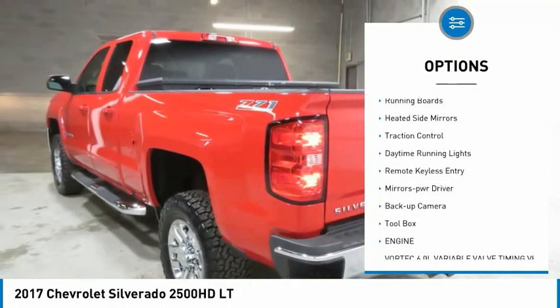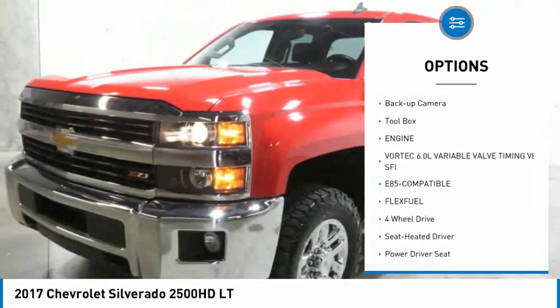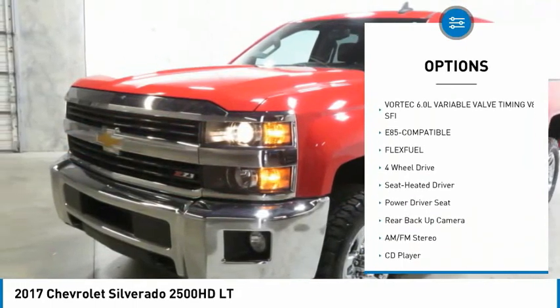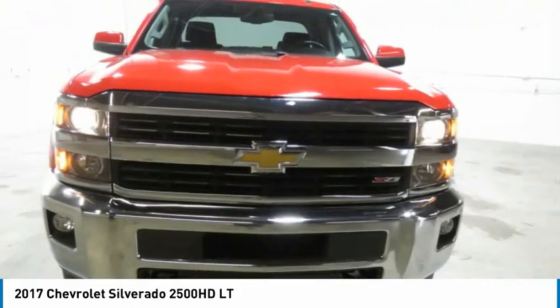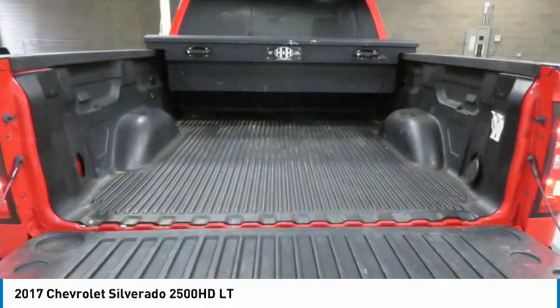Tow hitch, aluminum wheels, running boards, heated side mirrors, traction control, daytime running lights, remote keyless entry, mirror memory, backup camera, toolbox. Your new ride is just a phone call away.